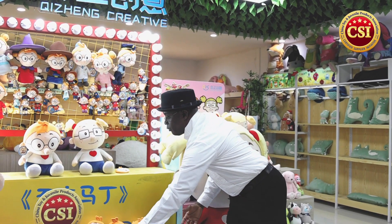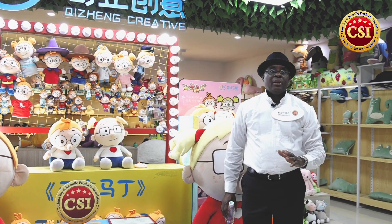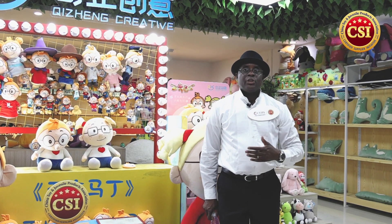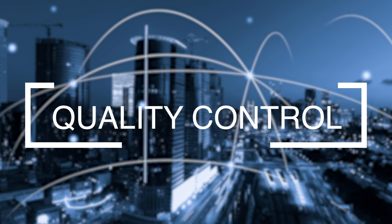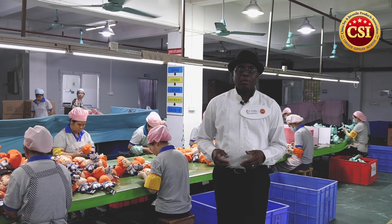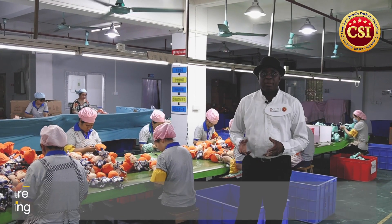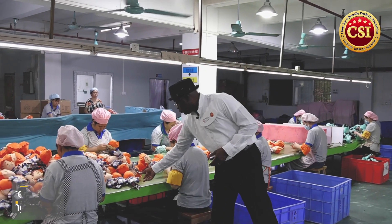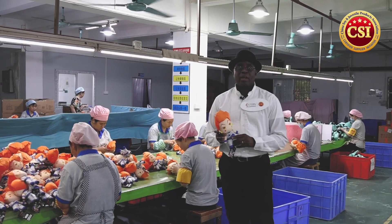So you can see that Dongqi is a very conscientious company that meets the standards of being a certified supplier with the China Toy and Juvenile Product Association. Now we're in the quality control department, where they do manual inspection of products — using hands, eyes, and touch — to make sure the product meets their level of quality as a certified supplier.